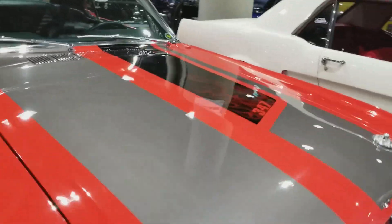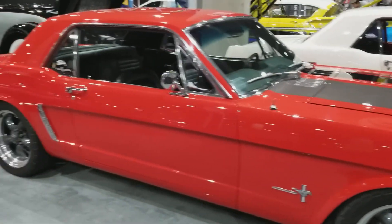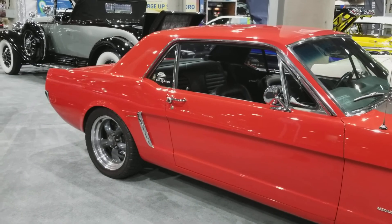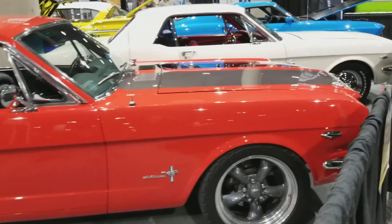Here's Larry's 347. Look at that — red with black guts, nice metal gray wheels on it. It's a high-performance machine.